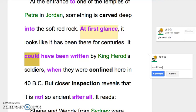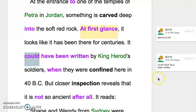句型是 could have 加上动词的过去分词。这边那个过去分词其实主要是 been，因为后面那个 written 是改不了的。been written 是被动语态，所以我们能改的只有 be 动词，变成 could have been。意思是可能当时它是被写在那上面，by King Herod's soldiers。